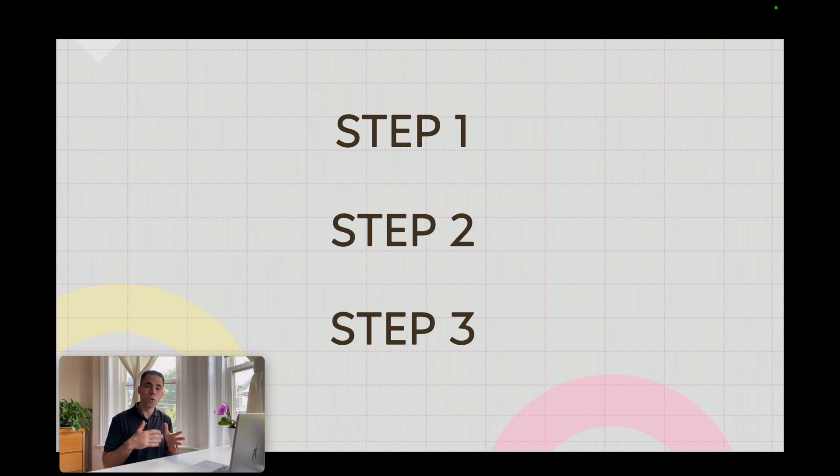Step 2 is also a one-day exam, but it's more clinically oriented. It consists of a little less than 320 questions divided into eight 60-minute blocks — one more block compared to Step 1. The break is the same: one hour spread throughout the day. Subjects of Step 2 include internal medicine, obstetrics and gynecology, pediatrics, psychiatry, surgery, and other areas of medicine.